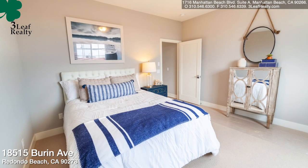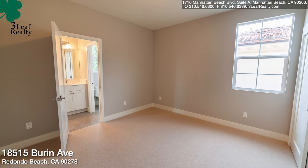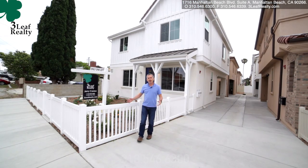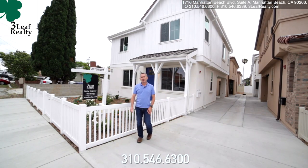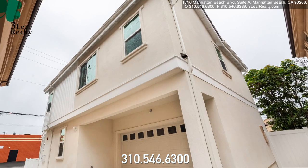Over to my left, you have the master suite. To round things off upstairs, you've got two more bedrooms and they share a full bathroom that has two sinks. From behind me, you can see it's a very stylish, nicely crafted home. You've got a nice enclosed fence as well, which is great.